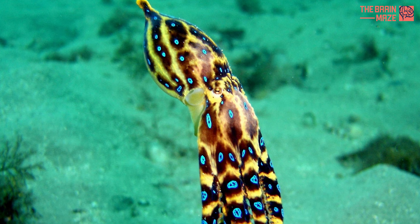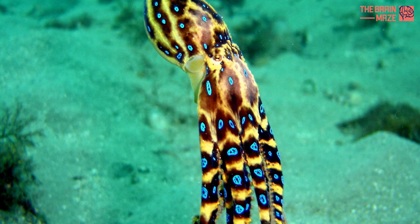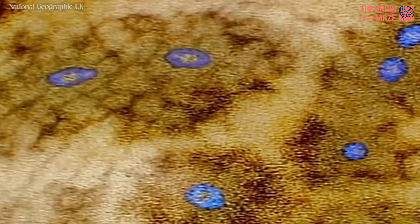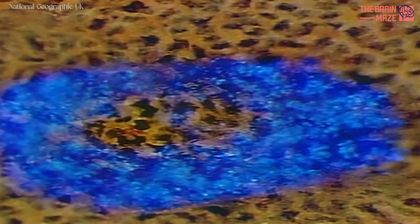The blue-ringed octopus, though diminutive in size, possesses a fascinating and complex anatomy tailored perfectly for its predatory lifestyle. At the core of its body is a soft, gelatinous mantle, housing vital organs such as the brain, digestive system, and reproductive organs.